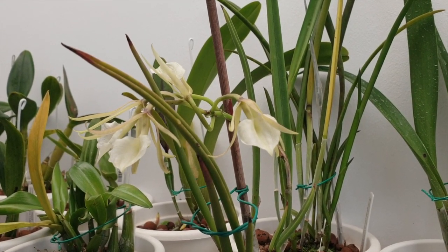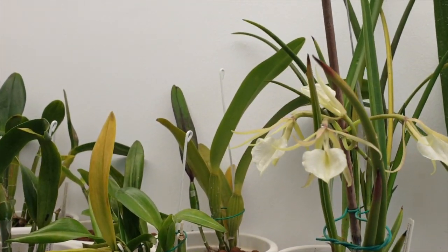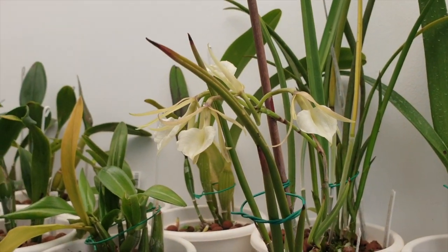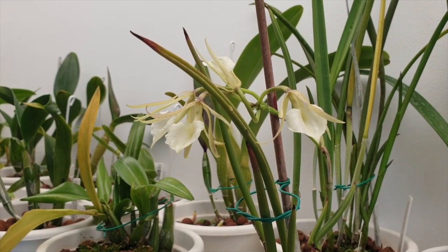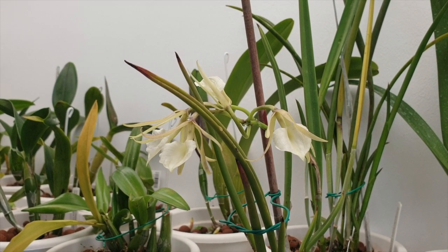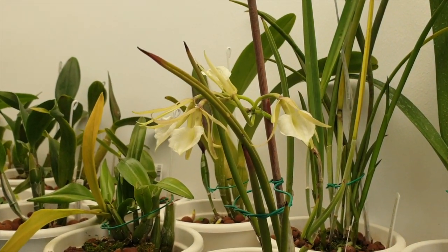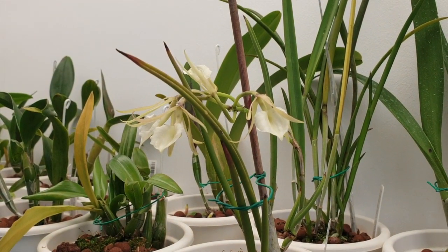Gorgeous - oh so delicate, so sweet, so elegant. I just love these blooms! Pretty, pretty, pretty.